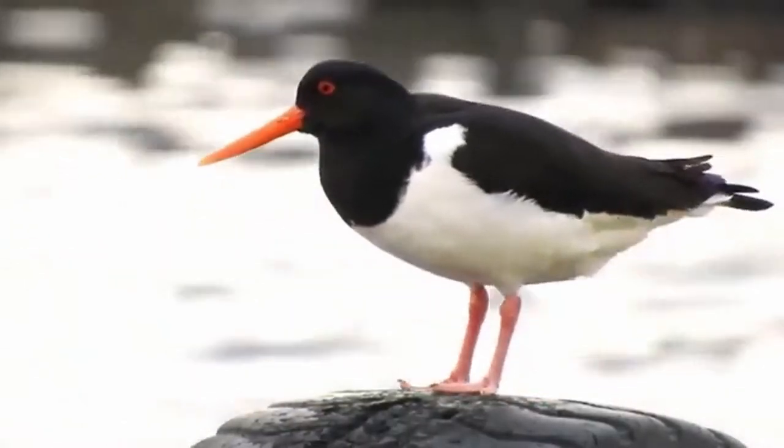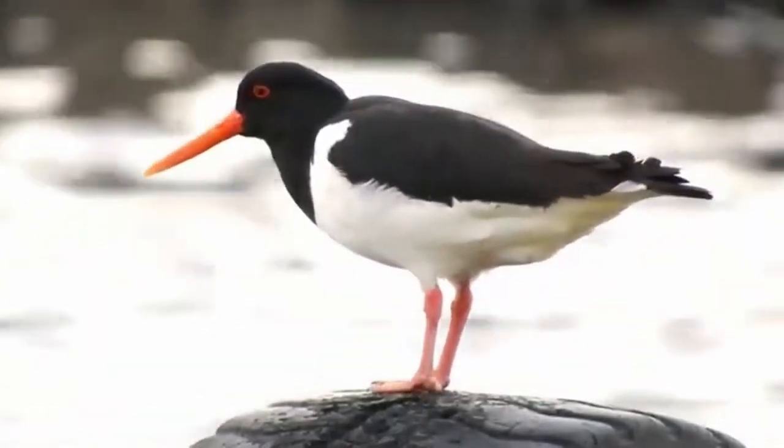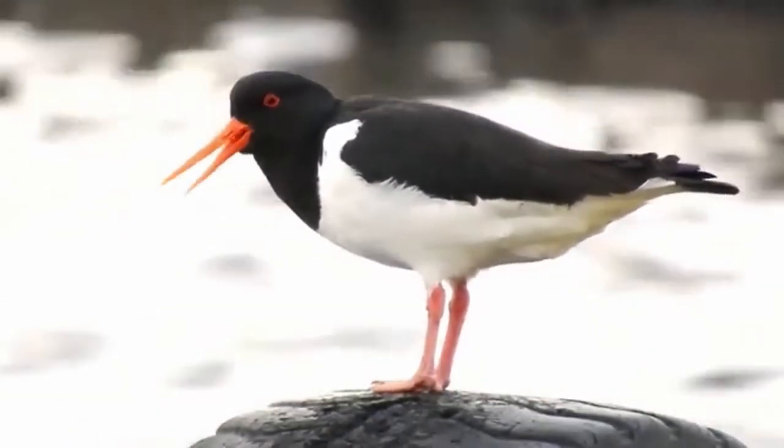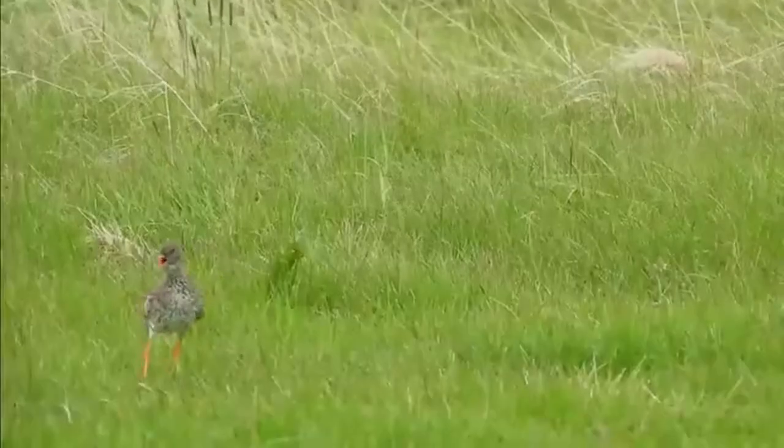When the time is right, birds like this oystercatcher will take off on the great migration. They will fly thousands of kilometers or miles across the ocean to get to the wintering grounds. Shorebirds have among the longest flights of any other species of birds in the world.